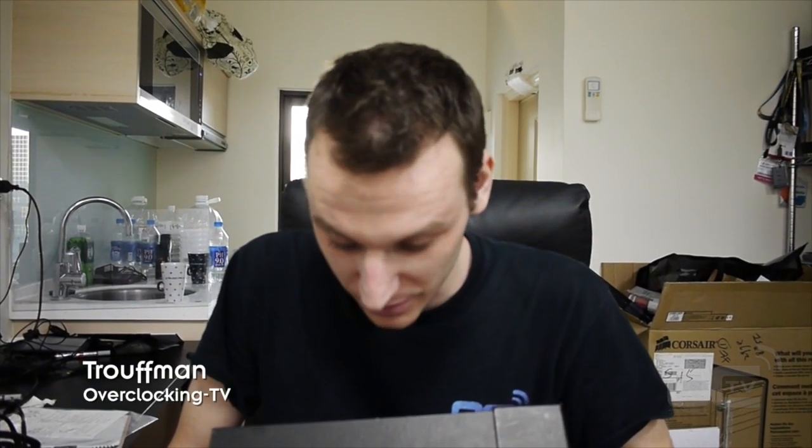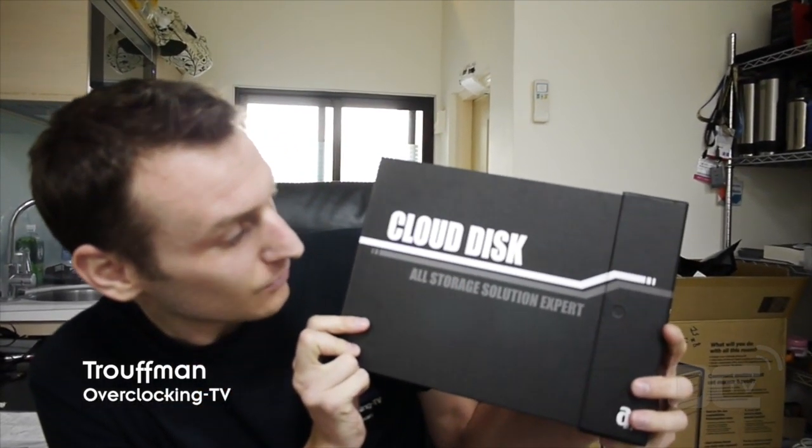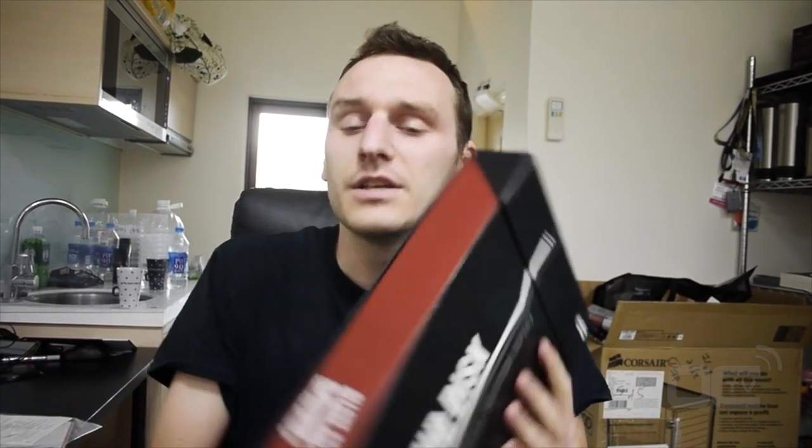Hi, I'm Trufman from Overclocking TV, and today we have a special product called the Cloud Disk All Storage Solution Expert. This is the Cloud Disk RAM Disk 101 by All1. All1 is a Taiwanese company and they are making some extremely responsive PCI Express storage. Let's see what's inside.